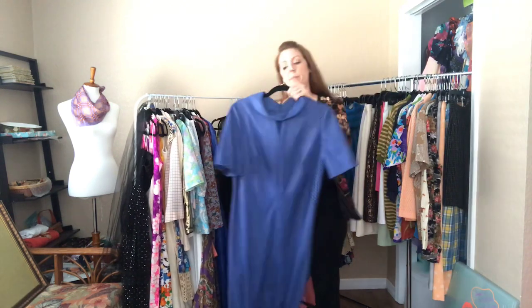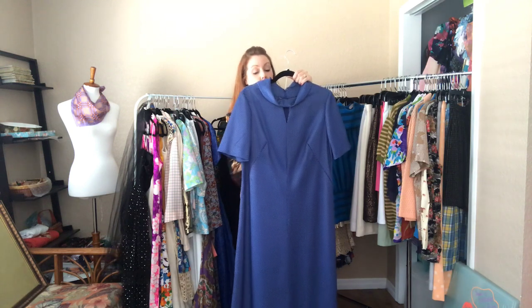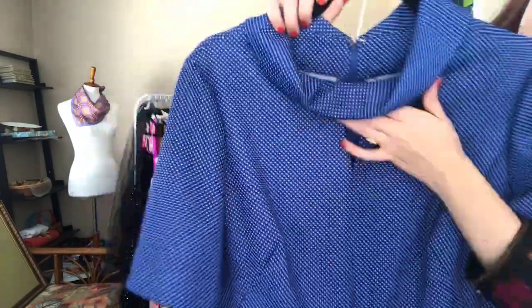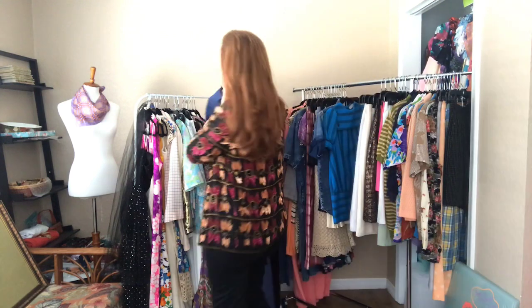This is a handmade item — it's a 44 bust, 40 waist, 48 hip, in blue Swiss dot. It has a little keyhole opening and a zipper down the back. This is a long one — it hits the floor on me.